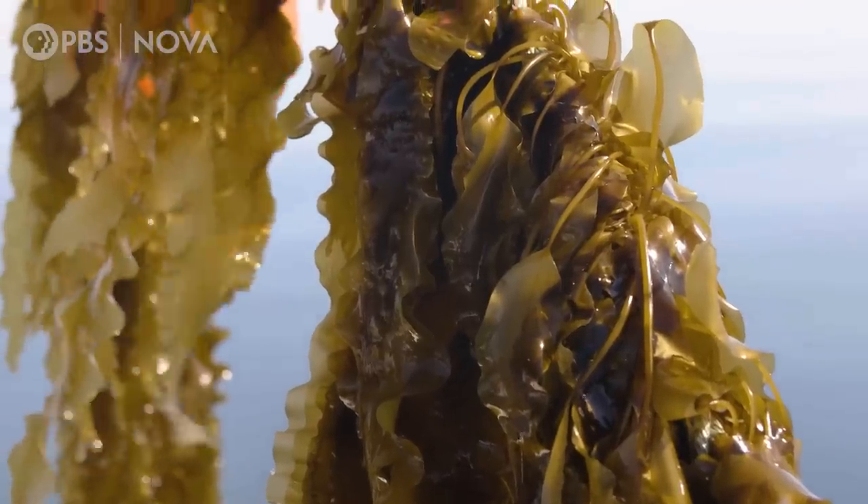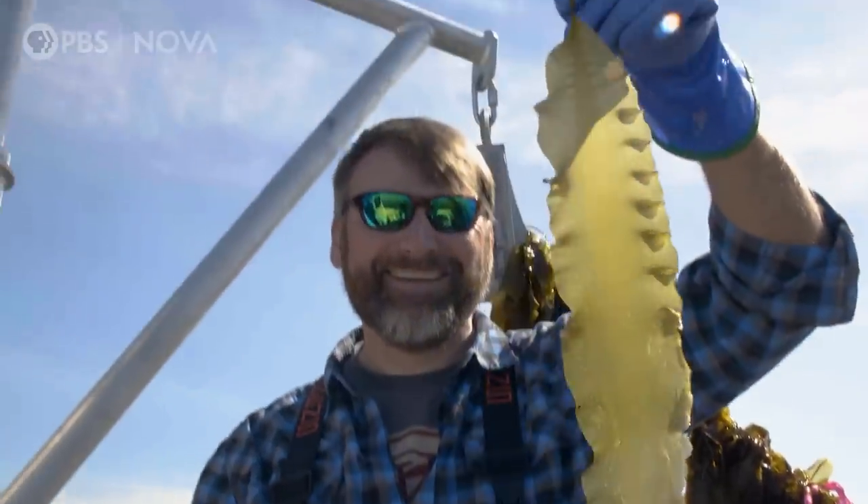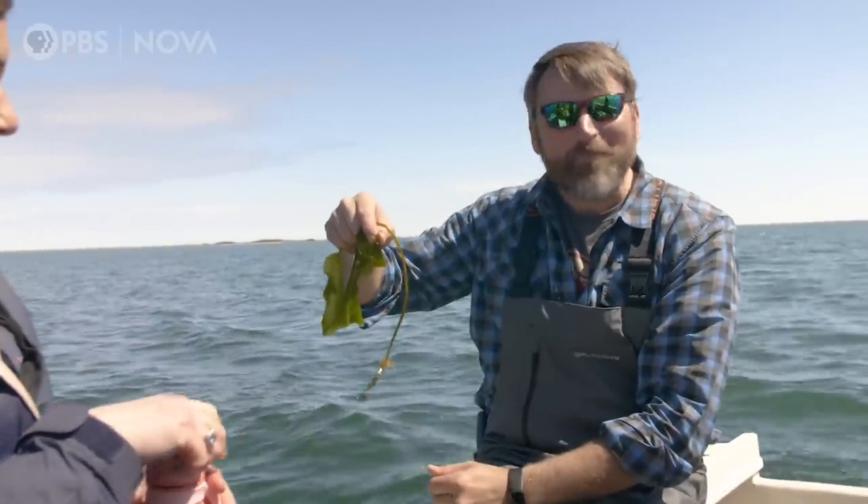For farmers to want to grow this much kelp, they'd need a market to sell it. And the market for kelp in the U.S. is still emerging. It's interesting that when we have more complex food systems, we don't value traditional foods.